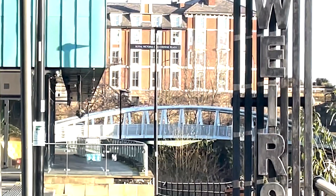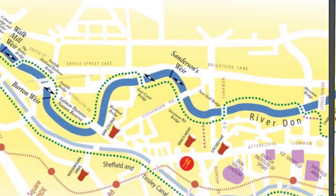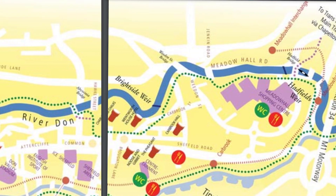The Five Weir Walk was built in the late 1980s with a surface path and cycleway stretching for 7.5 km along the river Don, from the center of Sheffield to the Meadowhall Shopping Centre.